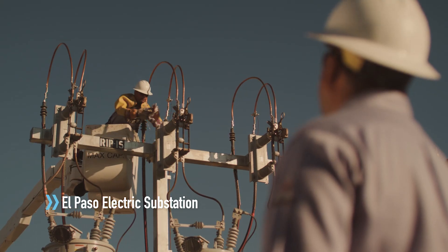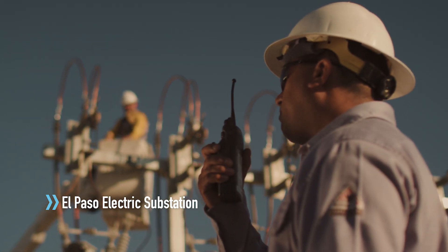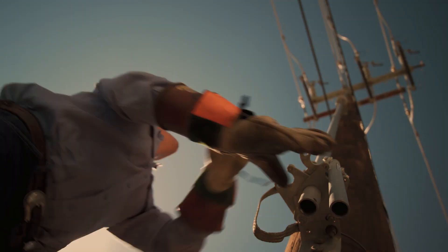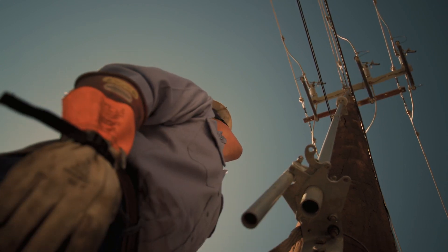However, if the outage occurs at a substation, then specialized substation crews are called in for repairs. Substation crews are also vital in rerouting power. This enables a large number of customers to regain power sooner as repairs to the affected area are underway.